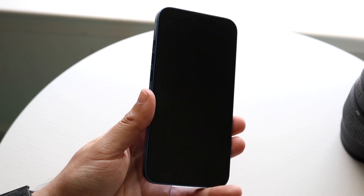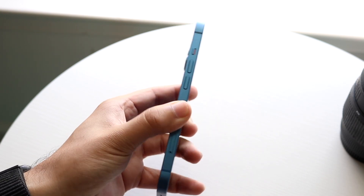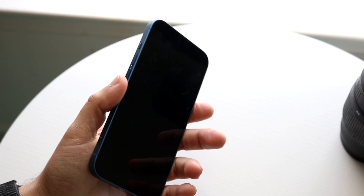Luckily for me there are no cracks or major things wrong with it. I've dropped this phone heavily. I've pretty much been using this iPhone as my secondary device, and at a quick glance there's not really anything super crazy wrong with it, which is really good. We are going to go ahead and zoom in and take a look.